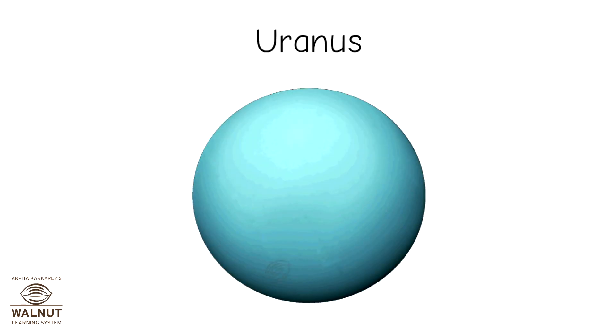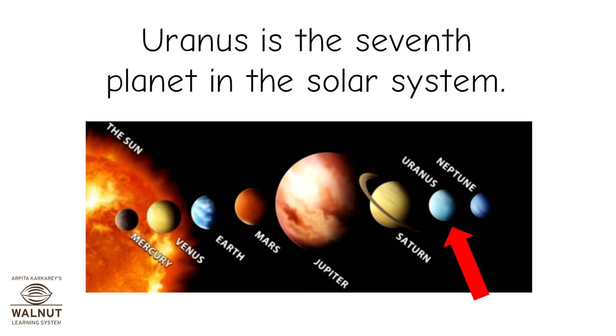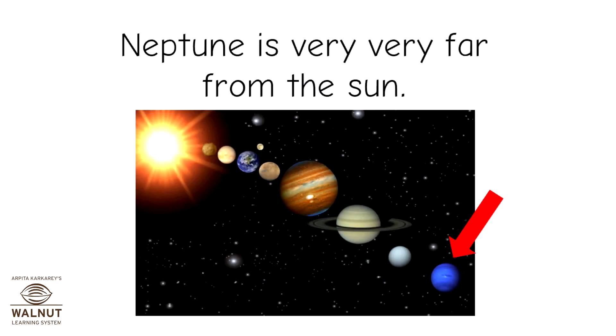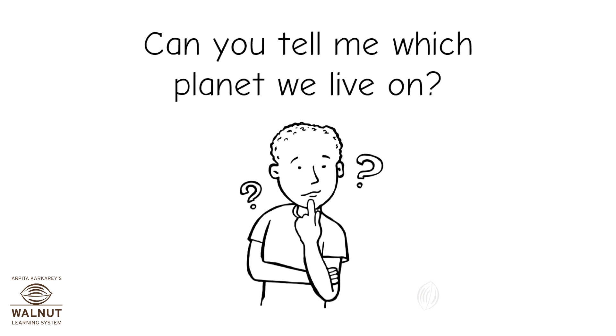Uranus is the seventh planet in the solar system. Neptune is very, very far from the sun. Can you tell me which planet we live on?